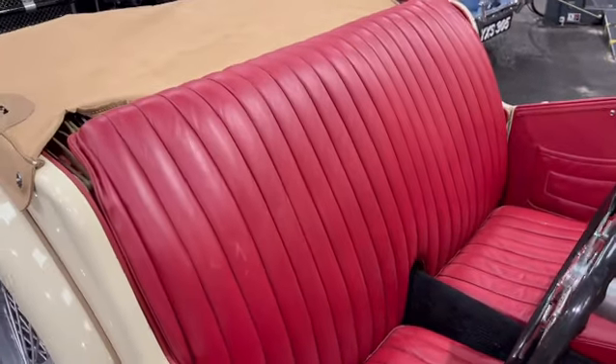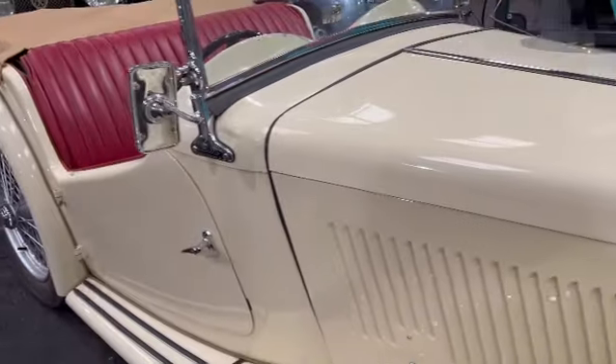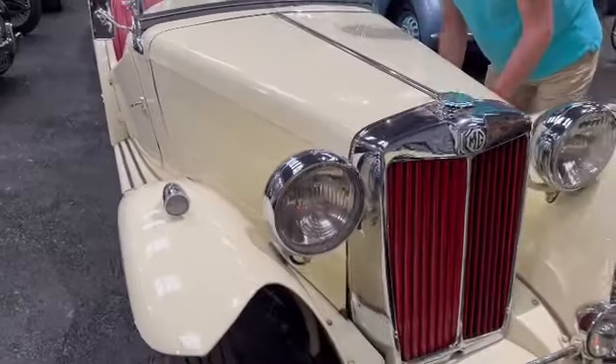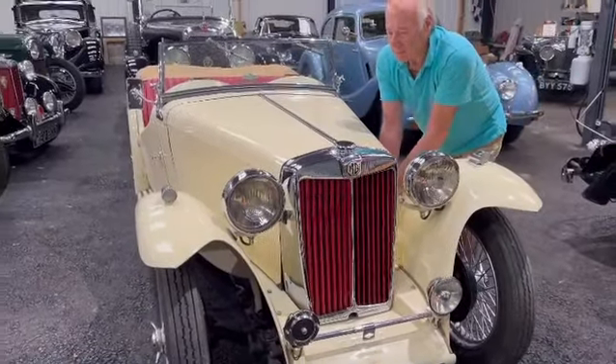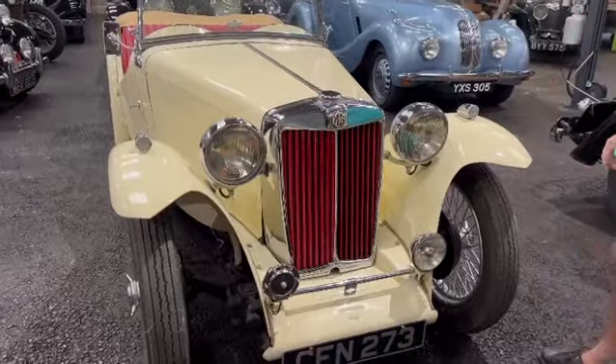That sequoia cream is the colour — it's actually an MG colour of the period. On the video it looks lighter but it is a deep cream. She's lovely. So that's one of the trio of T-Series we've got.